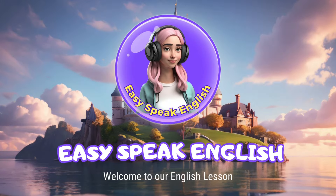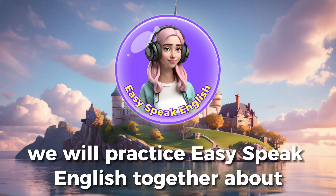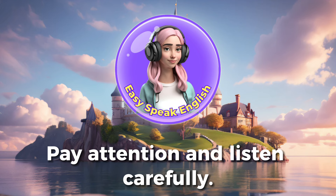Welcome to our English lesson. Today, we will practice easy-speak English together about my home to improve your listening and speaking skills. We will also learn some interesting new vocabulary. Pay attention and listen carefully.